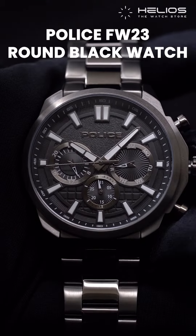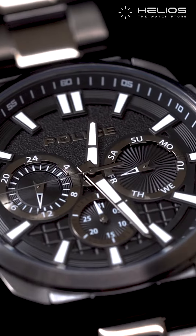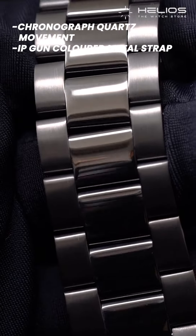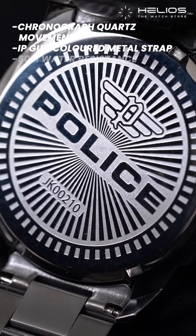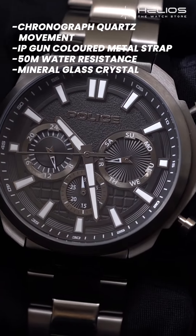First up, we have this Belize round black watch for men. An epitome of luxury and accuracy, this standout piece has a chronograph quartz movement with an IP gun-coloured metal strap. It has a round black dial with 15m water resistance and a mineral glass crystal that gives this watch functionality and durability.